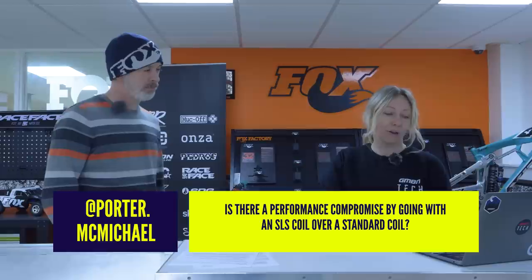Porter McMichael asks: is there a performance compromise going with an SLS coil over a standard coil? The SLS springs are really just about saving weight — SLS stands for Super Light Steel. It's a lighter way of using a coil spring over a standard steel coil spring — just about weight saving and optimizing performance. On a human-powered vehicle, if it's lighter the power-to-weight ratio increases. It's marginal, but if you're looking for marginal gains, it helps. They also come in orange, which looks cool. In theory it should feel different on a lighter spring, but in reality you're not going to notice it — the difference is very marginal.